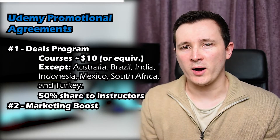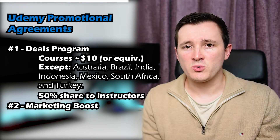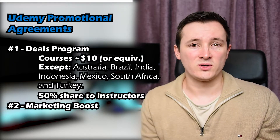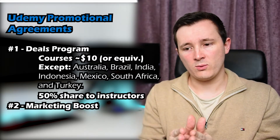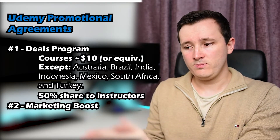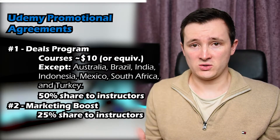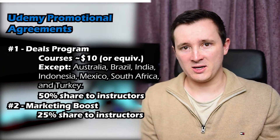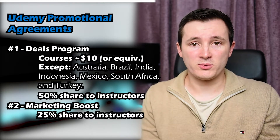You've also got the Marketing Boost programme, which is very similar to the deals programme, except it's run through affiliates, third-party sellers, and also advertising - so Facebook and Google Ads. The main difference is that after store fees and tax, the split is 75% to Udemy and 25% to the instructors. It probably sounds not great, but wait until the end of the video and you'll really see the difference between not opting in and opting in.